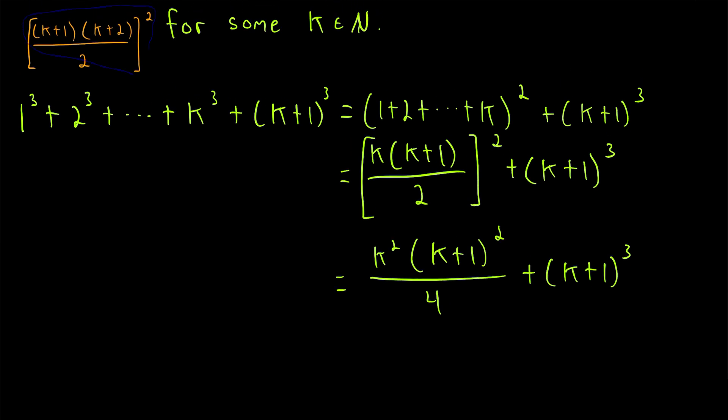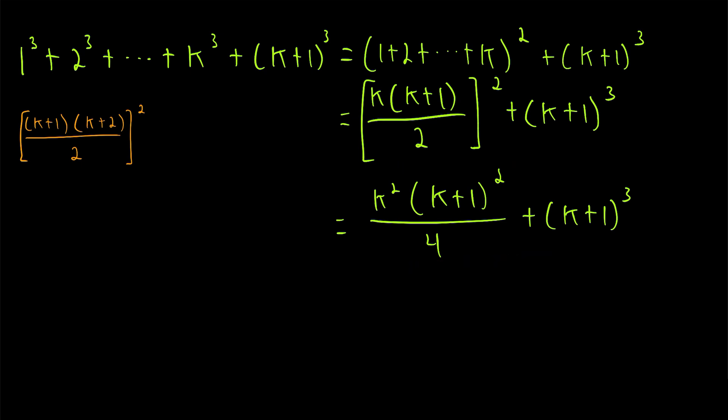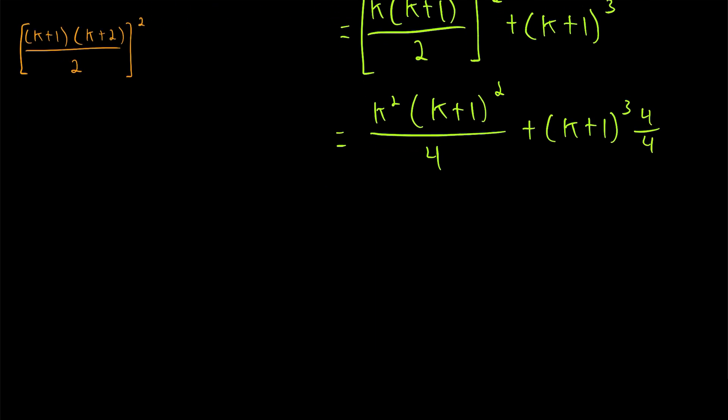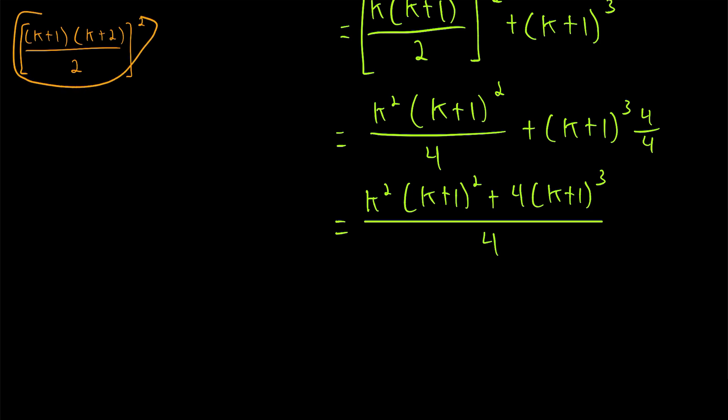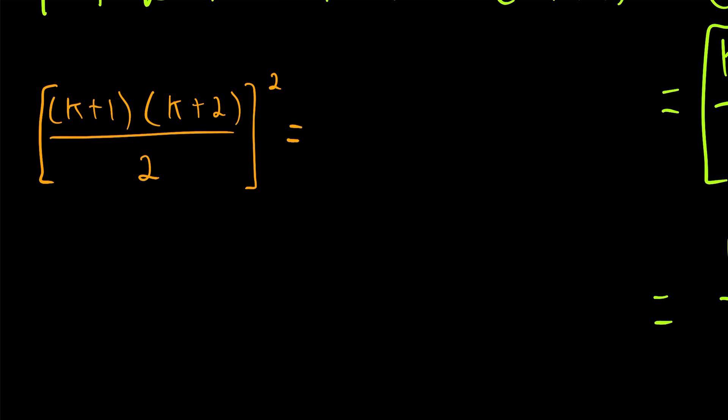Let's bring our goal expression down so we can keep it in sight. To rewrite this sum as one fraction, in order to give (k plus 1) cubed a denominator of 4, we multiply it by 4 over 4. So this equals k squared times (k plus 1) squared plus 4 times (k plus 1) cubed, all over the common denominator of 4. In order for our target expression to be more useful, let's also carry out the exponentiation there: (k plus 1) squared times (k plus 2) squared divided by 4.